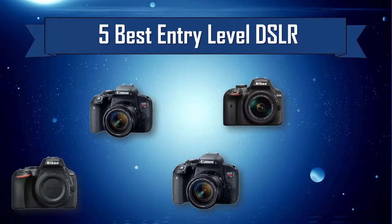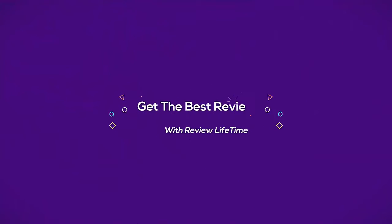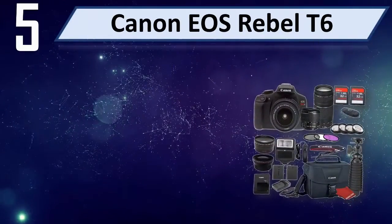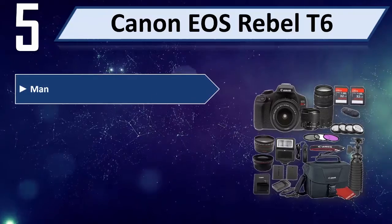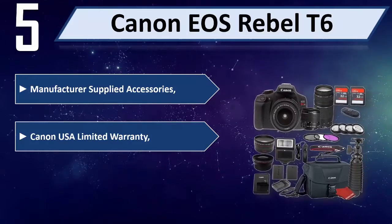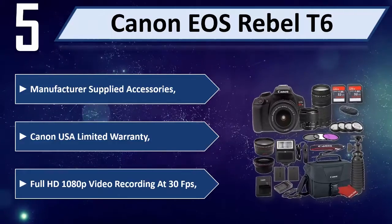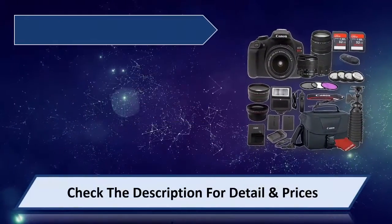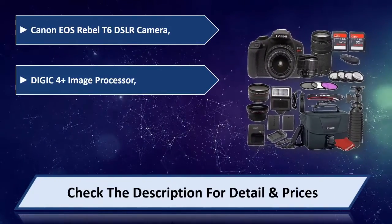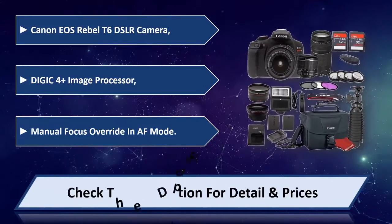Five best entry-level DSLRs. Number five: Canon EOS Rebel T6. Manufacturer-supplied accessories, Canon USA limited warranty, full HD 1080p video recording at 30fps, DIGIC 4+ image processor, manual focus override in AF mode.